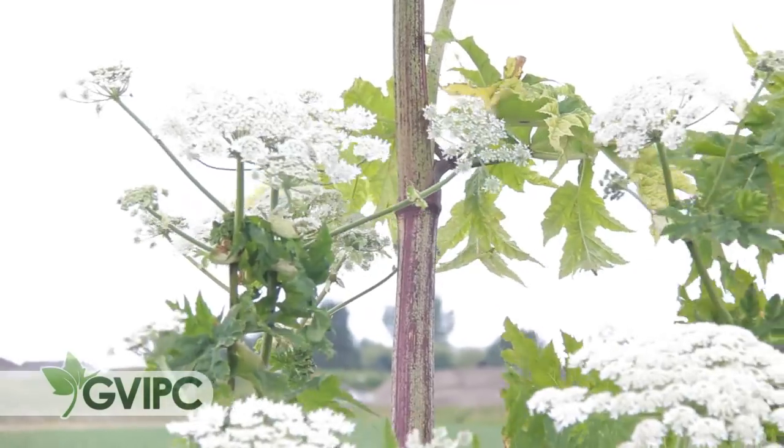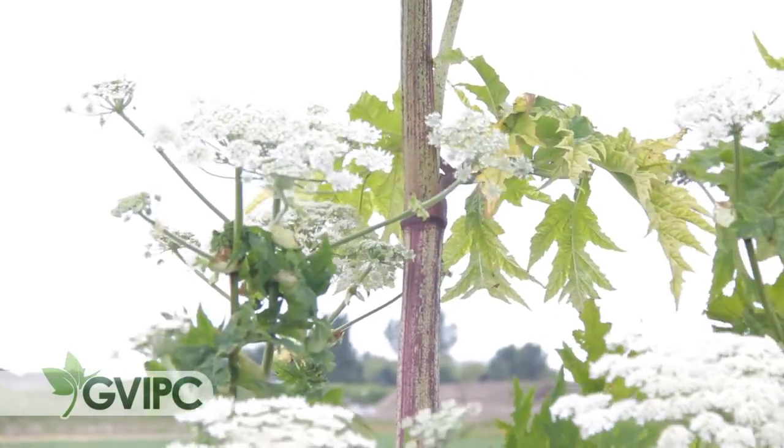Unfortunately the cow parsnip at this site is not flowering so we can't give you a comparison in the flowers. But basically when you see cow parsnip flowering it looks like giant hogweed thrown in the dryer and shrunk down. You get white flowering umbels like this but there just aren't as many flowers on each of those umbels. You are going to find the flowers at about your head height, so when you see that, chances are it is not giant hogweed.